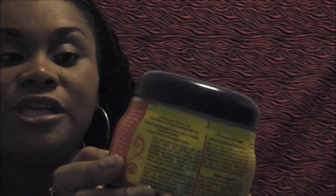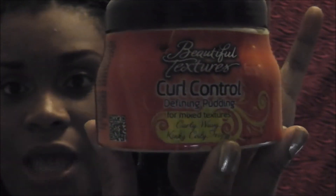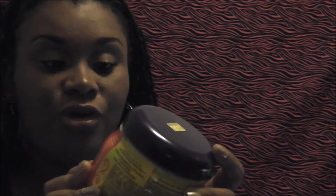The first one I got from my local beauty supply store — this was seven dollars. This is the Beautiful Textures Curl Control Defining Pudding. It says it's for mixed textures — curly, wavy, kinky, curly, and frizzy — intense moisture.